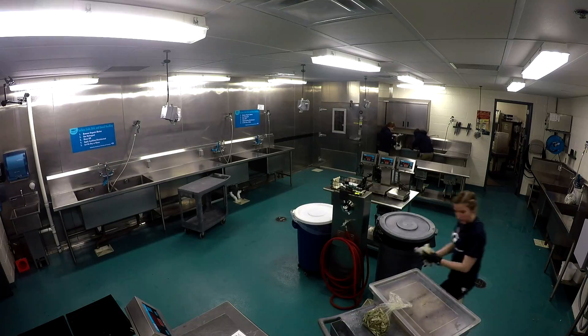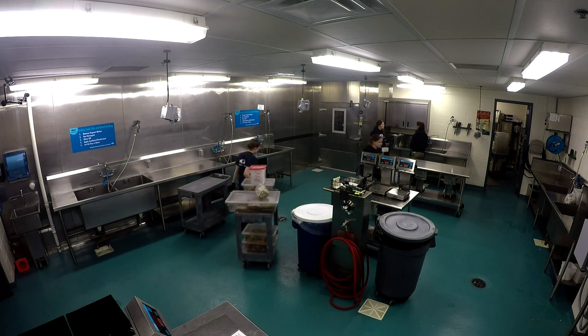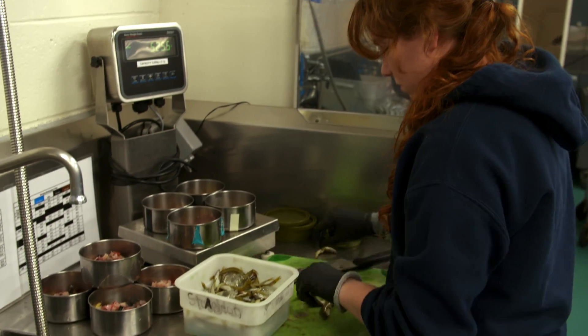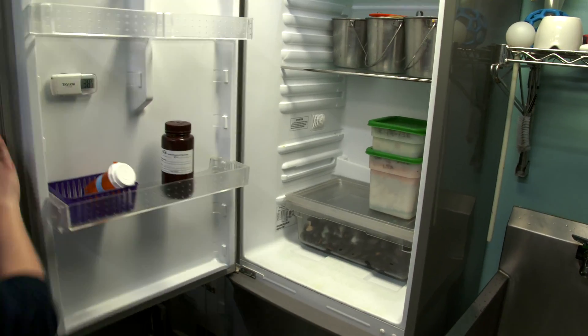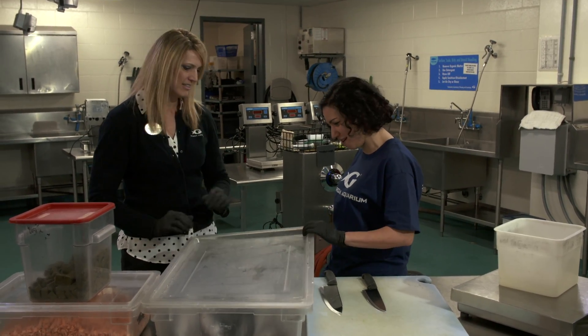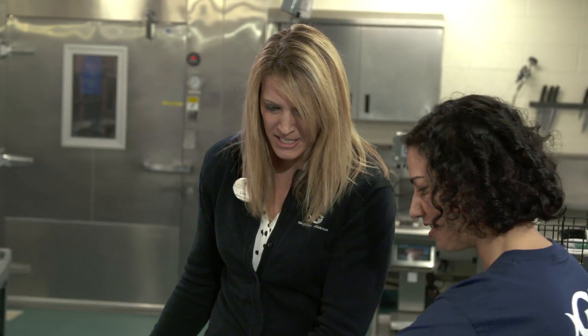So ordering, choosing, preparing, and serving the food is a huge responsibility. It all starts here at the commissary, where animal care staff prepare such delicacies as krill, capelin, and squid. Nutritionist Dr. Lisa Hoops oversees the animals' dietary needs.